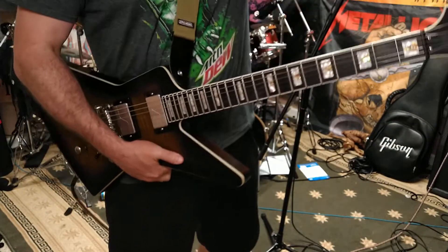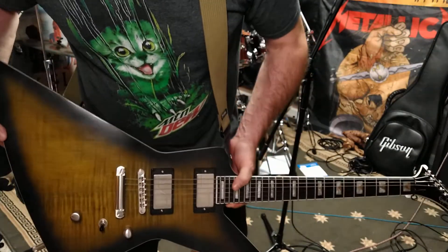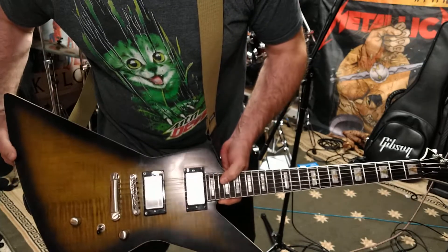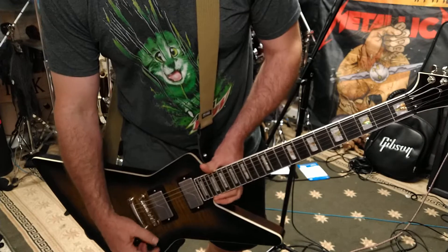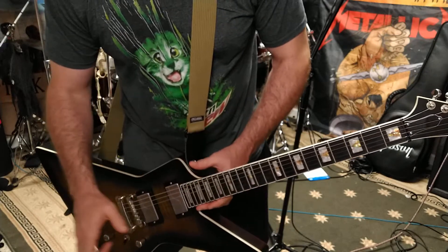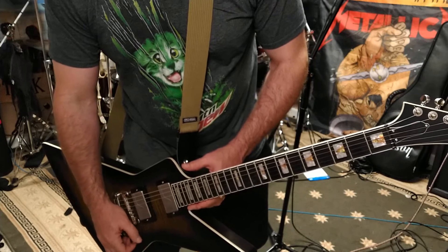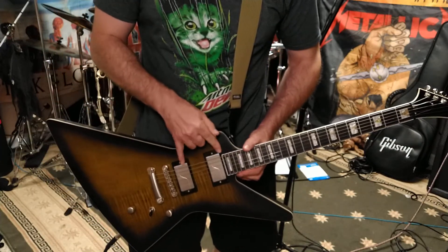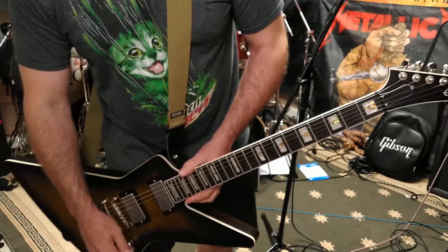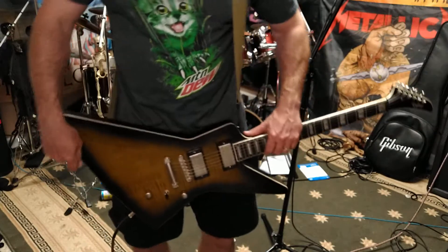I had never been exposed to Fishman Fluence pickups before. My favorite pickups are Gibson-made pickups, and when I go aftermarket I've always done EMGs or Seymour Duncans. I have to say these are probably my new favorite pickups.